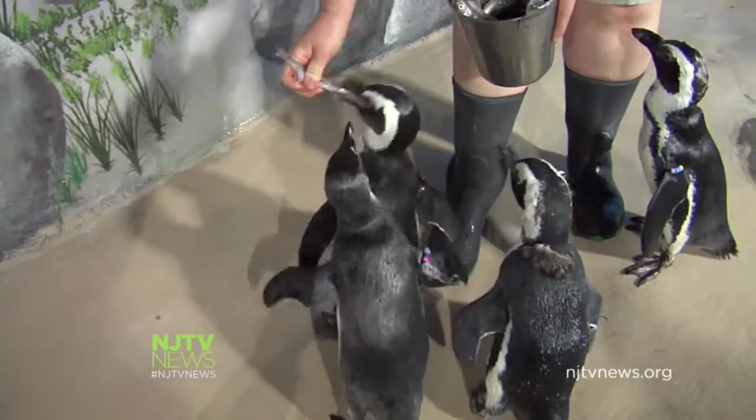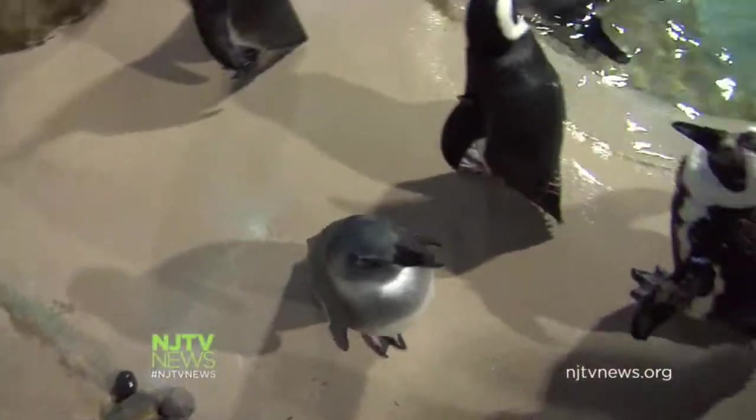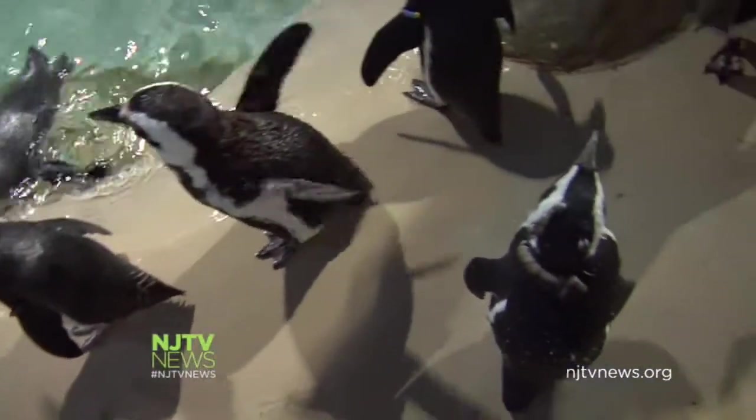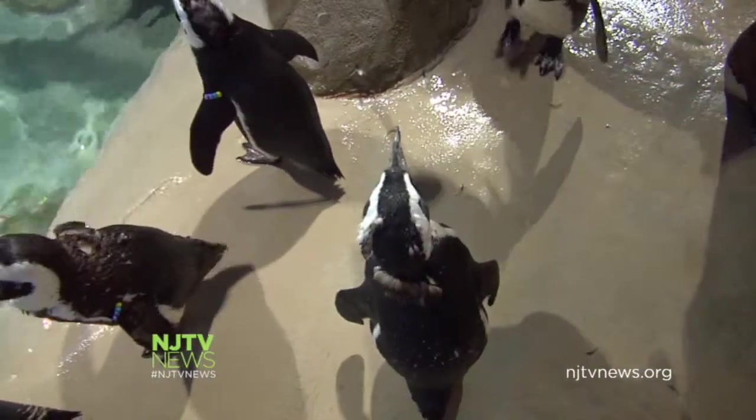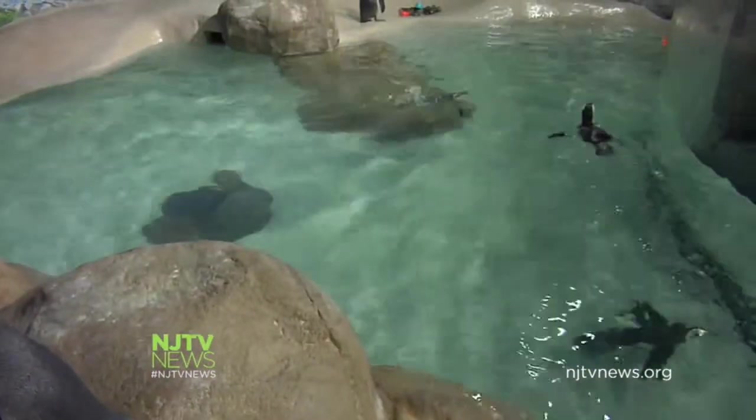The penguins' counter-shading camouflage helps protect them at home in South Africa. They have a white belly and a very dark back — it's kind of like a hide-and-seek game. The white will blend them in with the top of the sunlit ocean water, while the black back blends them in when they dive down to the deep depths.